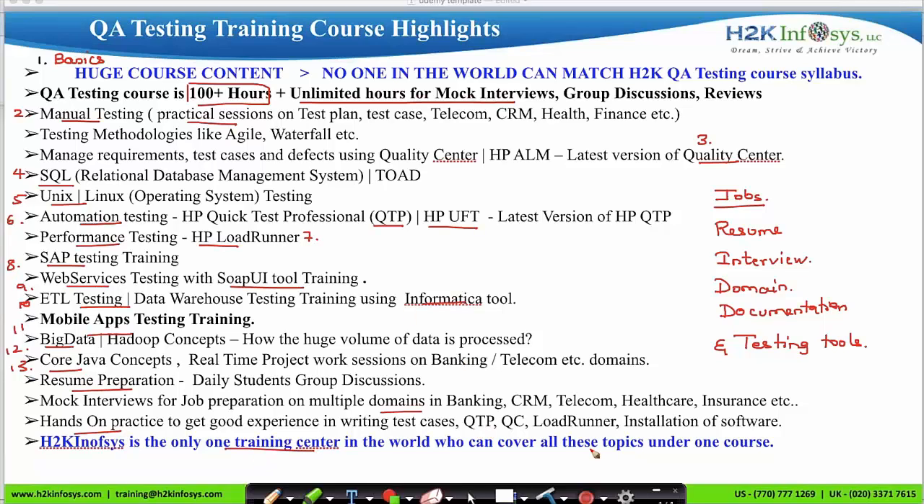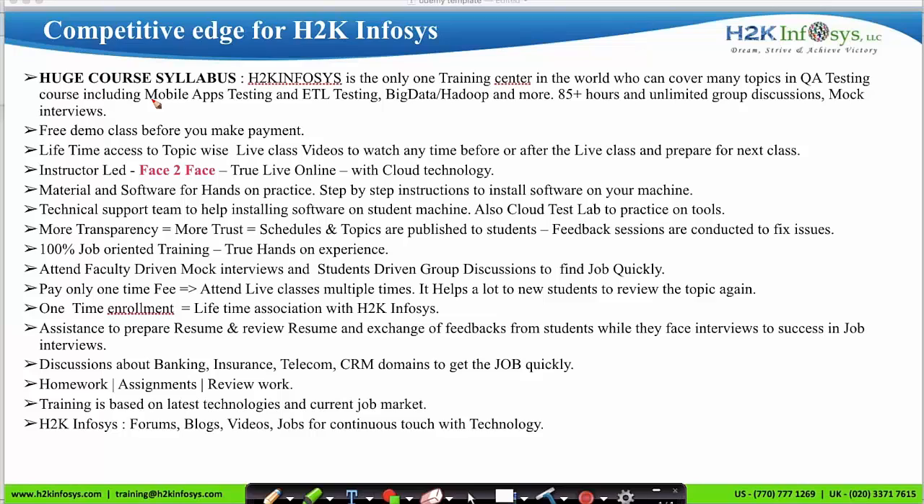H2K Infosys is the only training center in the world that covers all these topics under one single course. We have a huge course syllabus, all US-based instructors, a one-time payment with unlimited session retakes, resume preparation and mock interview support, testing tools installed on your computer for practice, domain-based learning, assignments with work review, training based on the latest technologies and current job market, and access to forums, blogs, videos and the H2K Infosys job portal.